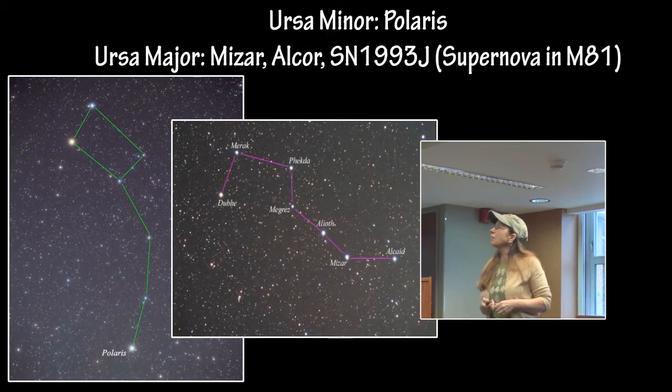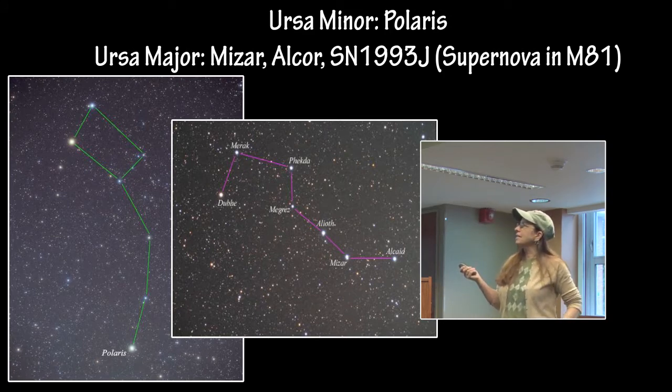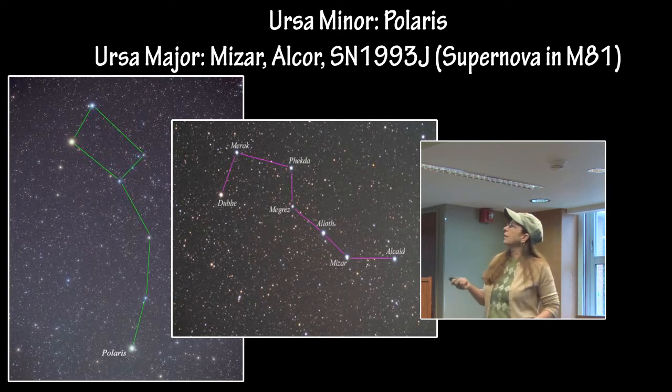It is also called Ursa Major and Ursa Minor — the Big and Little Dipper asterisms that we are familiar with. Of course, Polaris is the brightest star in Ursa Minor.